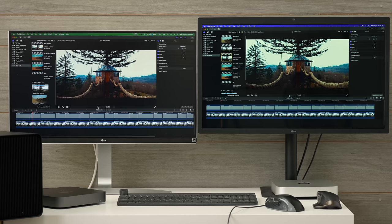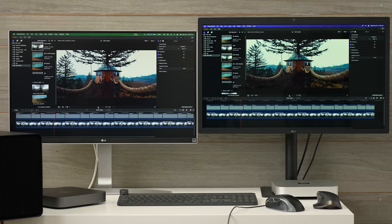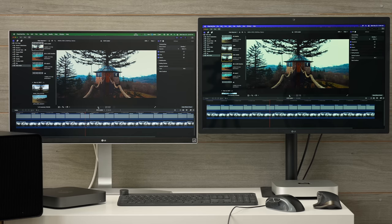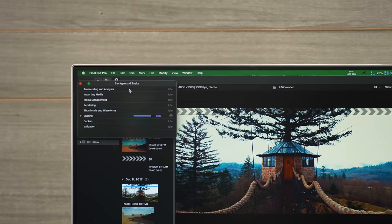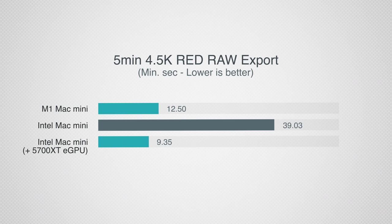I also wanted to test Canon RAW from the C200/C300 cameras but unfortunately it's not yet working on the new Mac Minis. I could still test 4.5K RED RAW: with the eGPU, playback is smoother than the M1 Mac Mini — they're much closer now. And exporting a five-minute graded project: instead of 39 minutes, it took 9 minutes 35 seconds with the eGPU — for the first time, the i7 Mac Mini with a GPU was faster than the $900 M1 Mac Mini's 12 minutes. Still, it's not really worth the extra cost and complexity for that improvement, in my opinion.